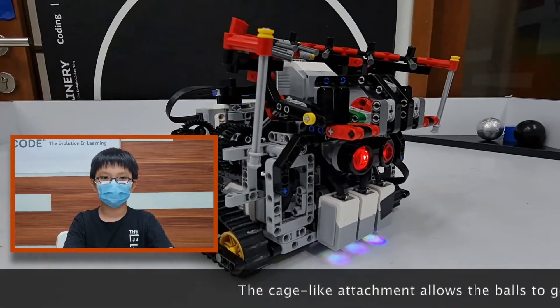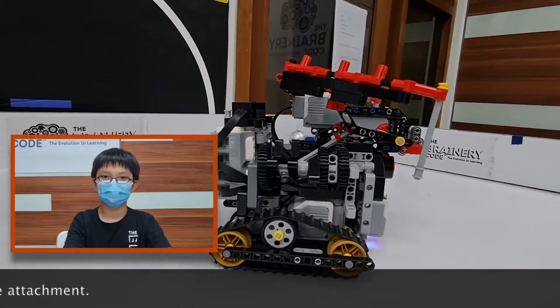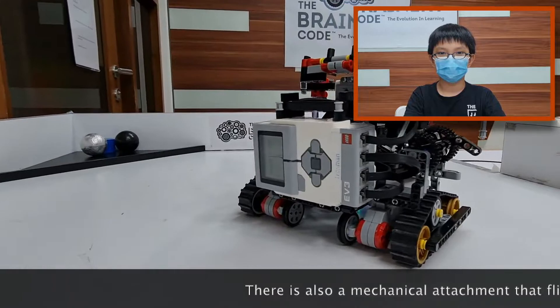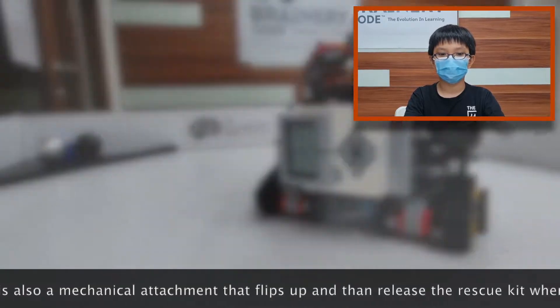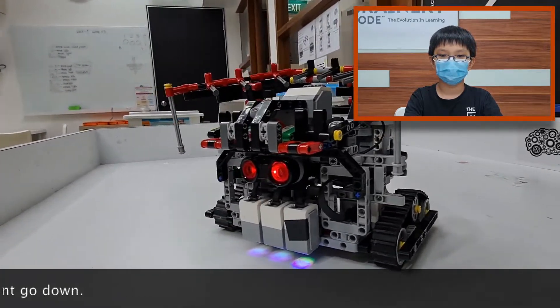The cage attachment allows the balls to go in and get locked inside. There is also a mechanical attachment that flips up and then releases the rescue kit when the cage attachment comes down.